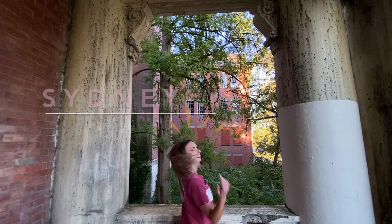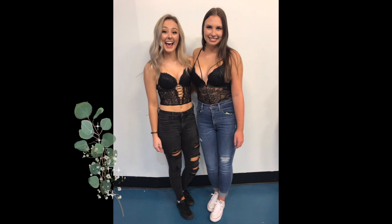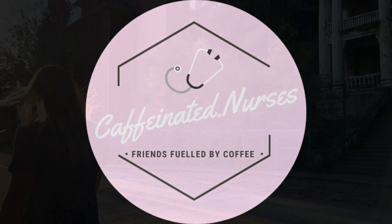Happy spooky season! We've been getting tons of requests lately to do a comparison of the new Jaanuu scrubs to the old Jaanuu scrubs, so that's what we're here to do.